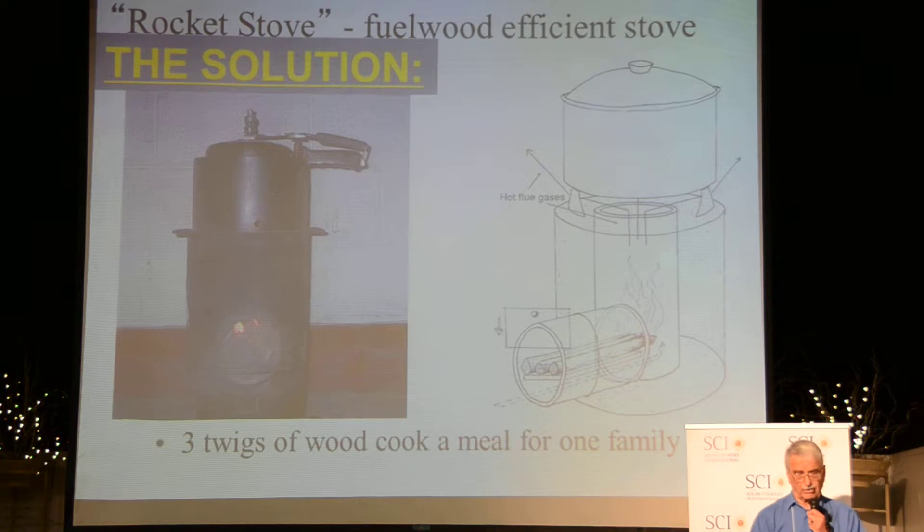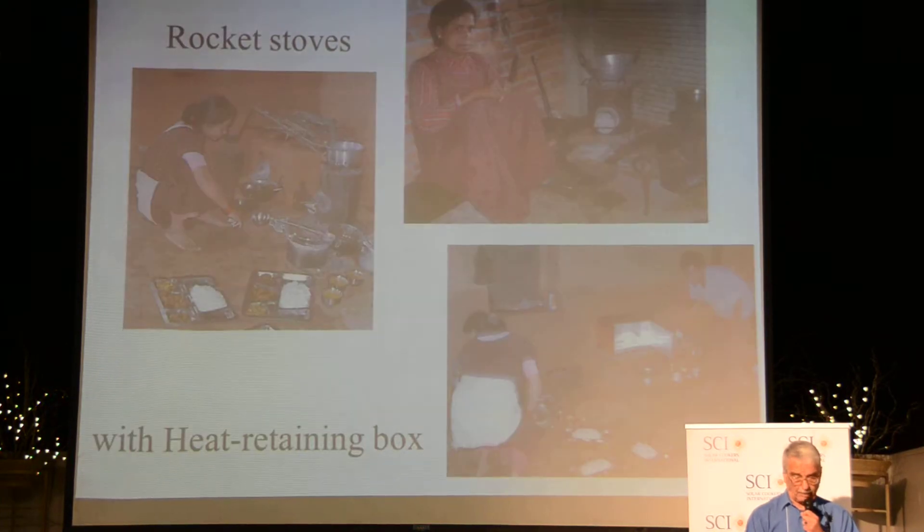Here is the North Sunshine, and of course the Rocket Stove. The Rocket Stove is a very efficient fuel-wood stove which uses less than half the amount of fuel of regular stoves in the villages. In this particular case, the woman here added her heat retaining box to finish up cooking the rice and lentils meal.